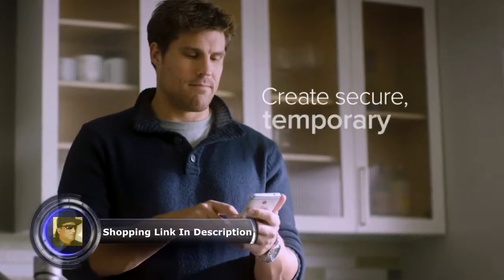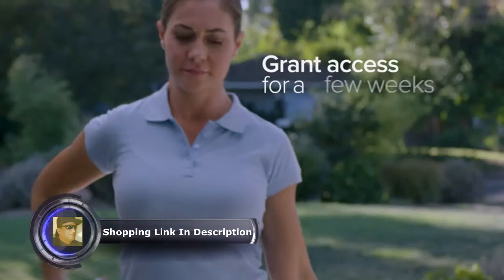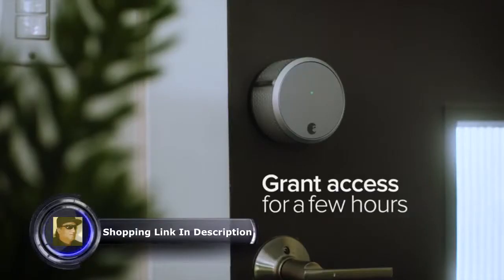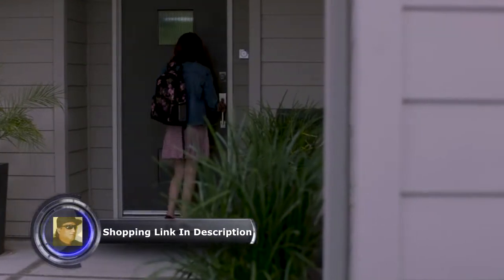On your August app, you can create secure, temporary keys for family, friends, even service people. Grant access for a few weeks or a few hours, if you decide. You never have to worry about copies of keys getting into the wrong hands again.